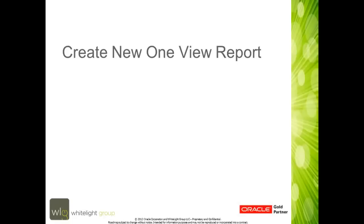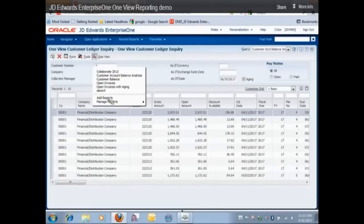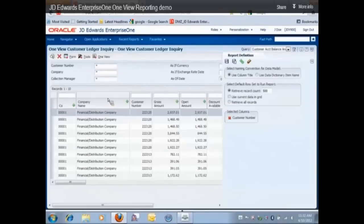Now we're going to create a brand new report. We go back to the OneView icon and click Add Reports. The report definitions pop up on the right-hand side of your screen. Make your selections, and at the bottom you see the selected column information. I've selected one column so far, and I'm going to select a total of four columns. To do that, I move to the column I want to include and click the green plus sign — once I do that, that column will then appear under the selected columns.